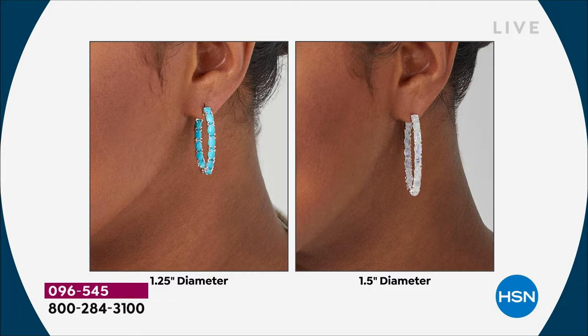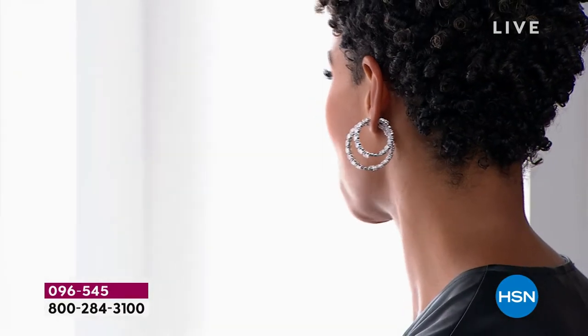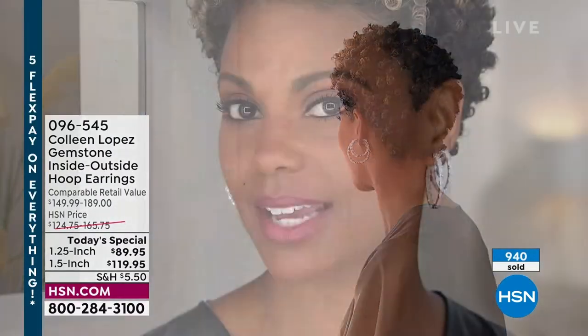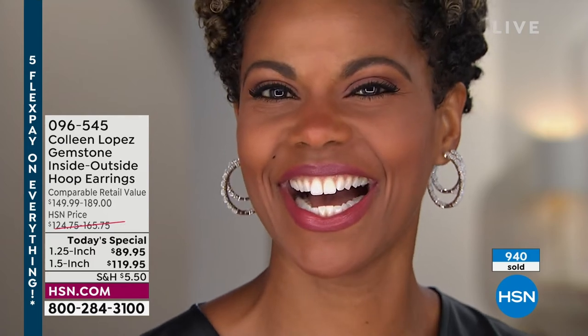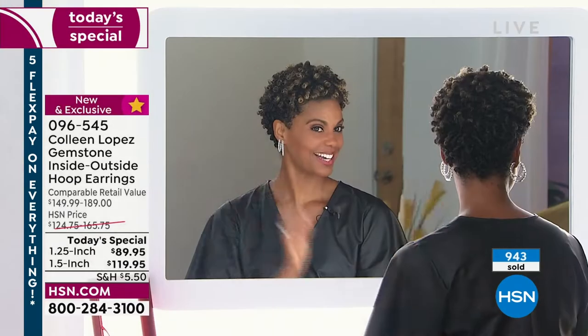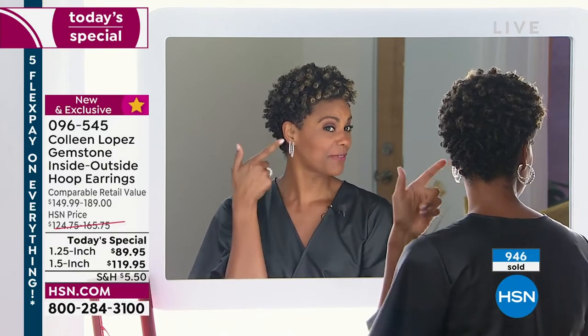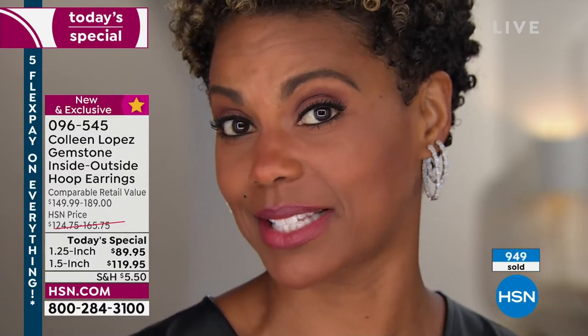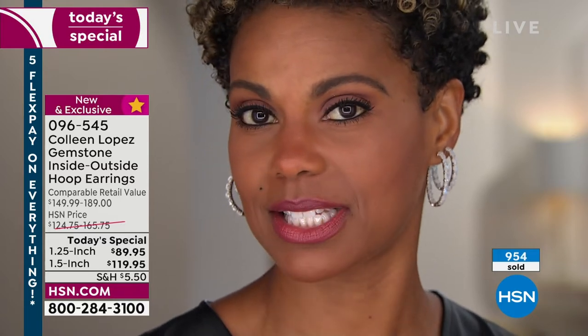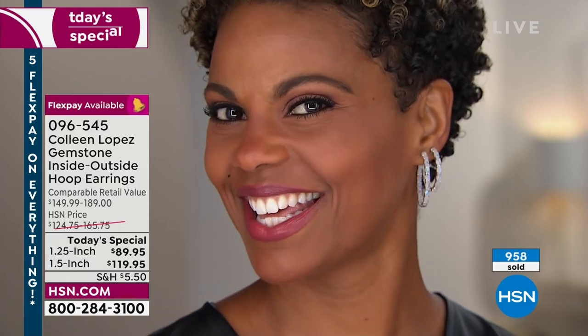You could really see the comparable size, whether you do the one and a quarter or the one and a half carat. But if you want that larger one, we are down into the hundreds for the day. When I told you I didn't think we were going to have any of the larger hoops left when I come back for my next show this afternoon — I really did not. So I just want to share that with you. I am thrilled, because it's a way for you — even if you're looking for gifts. I have a very special friend who I bought the turquoise pair for.